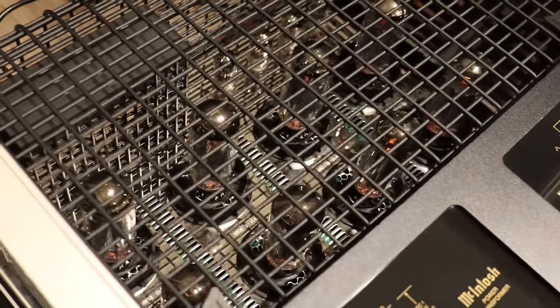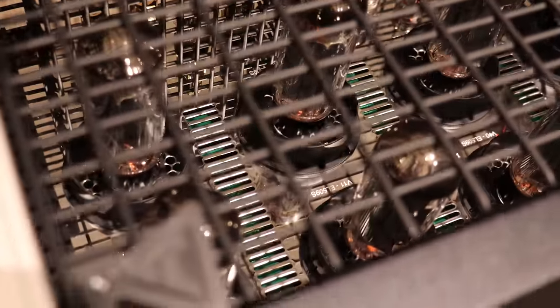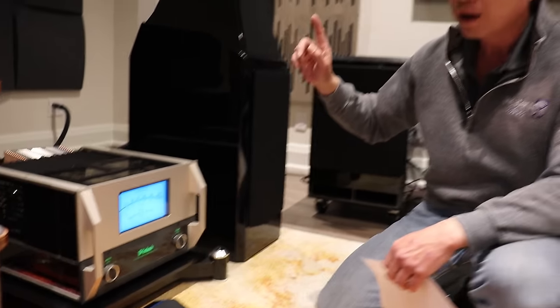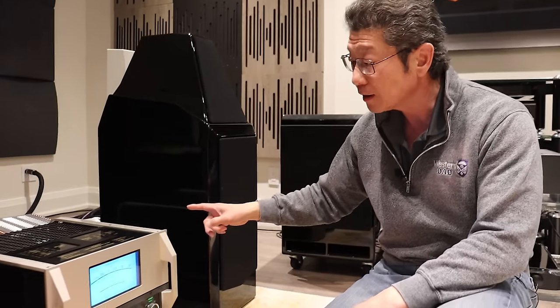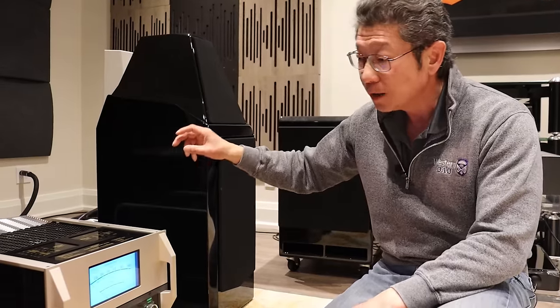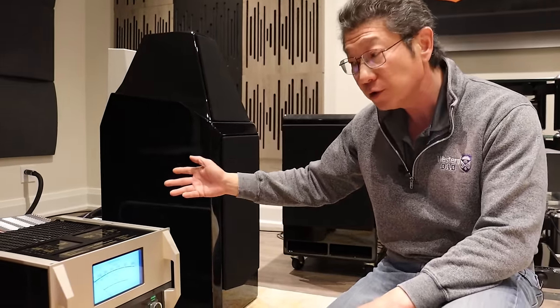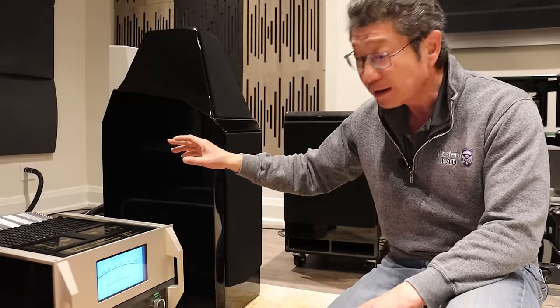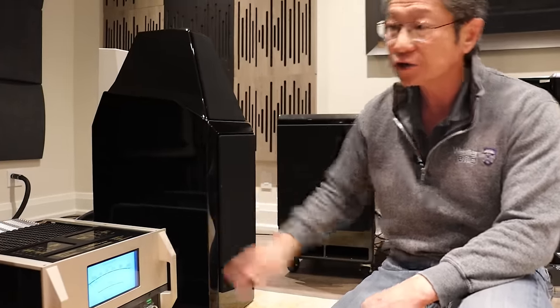This tube amplifier, like most of the new McIntosh amplifiers, has a number of protection circuits built in. One very important one is a circuit that monitors the grid on the tube so that if the output tubes are not working properly, it won't allow the amplifier to turn on. That's a very important function of the circuit.